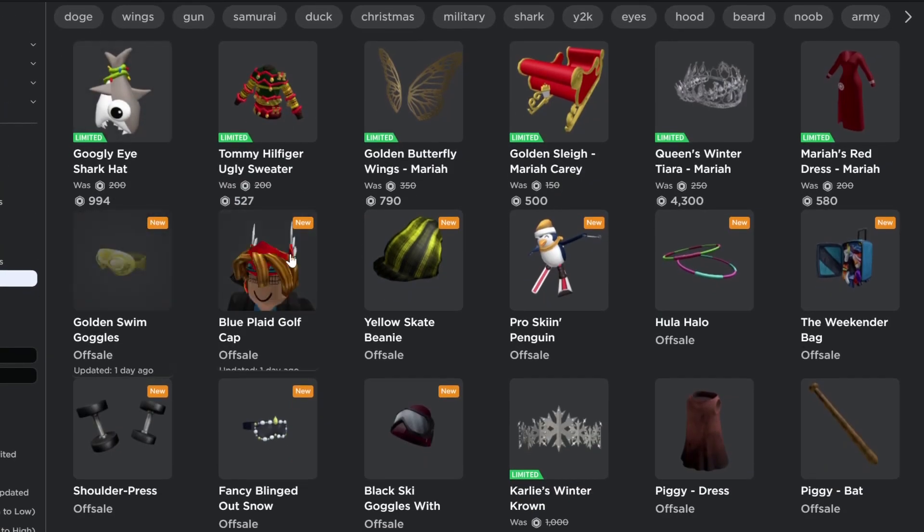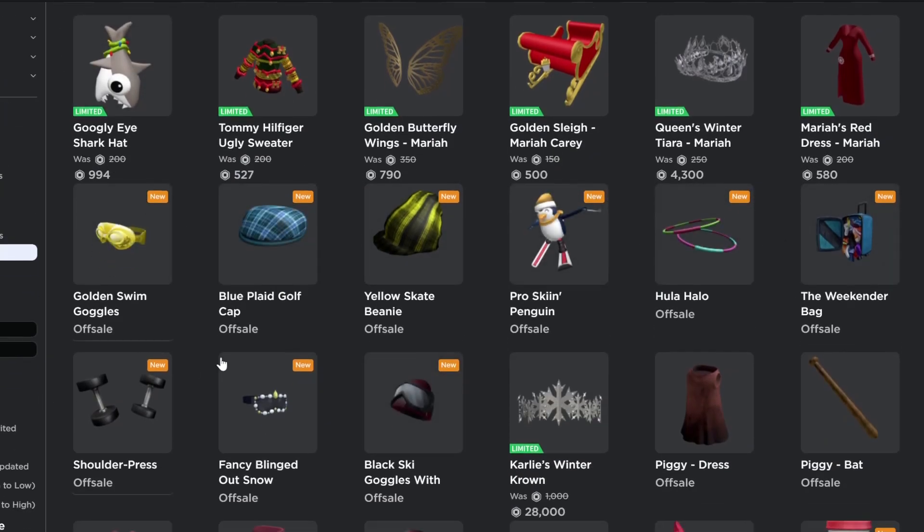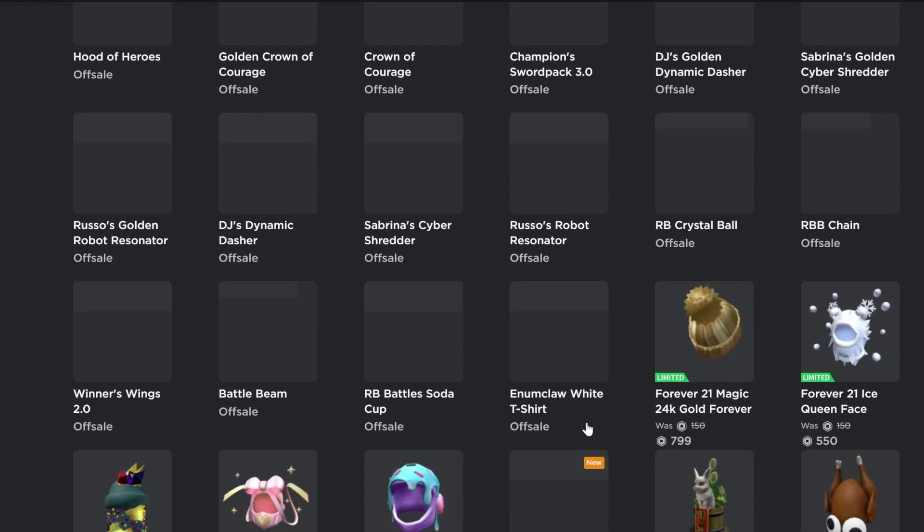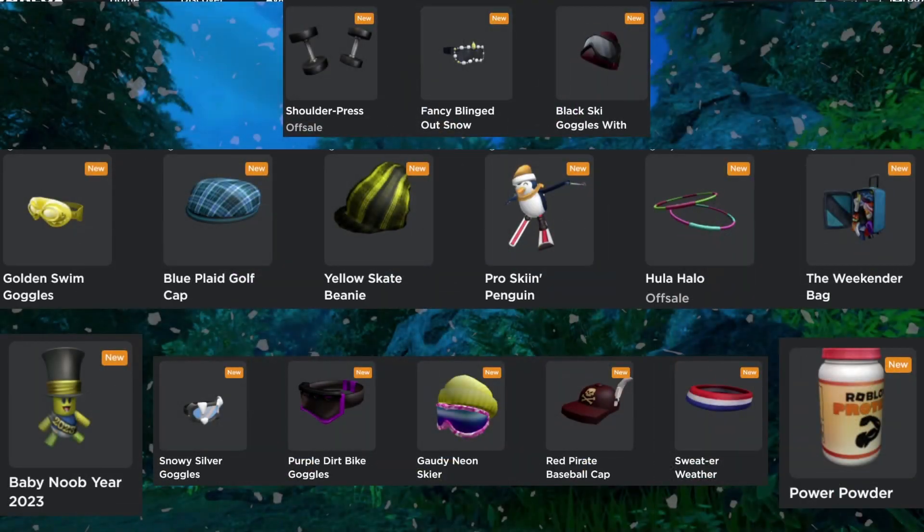Hello and welcome to this video. In this video I am showing how to get all these items on Roblox. Let's take a look at all the items. I will also show all the working promo codes and some other free items at the end of the video.